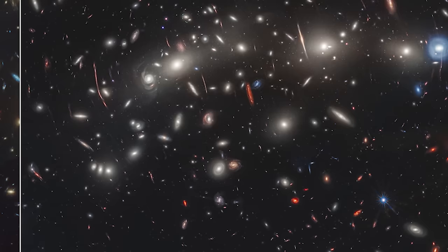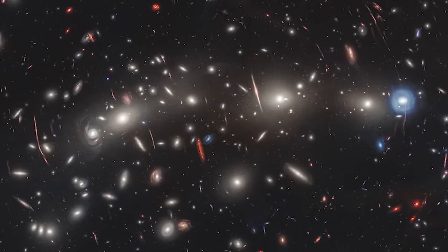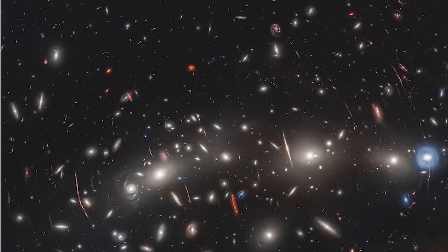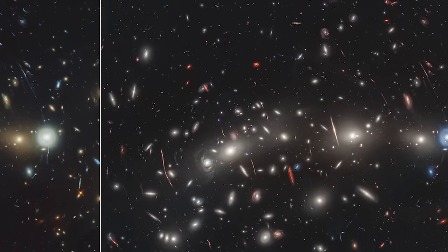There's another twist to this story. As the universe expands, light from distant galaxies stretches out, shifting towards the red part of the spectrum, a phenomenon known as redshift. This redshifted light, often escaping our optical view, is precisely what Webb is designed to capture. While Hubble spent an impressive 122 hours capturing its image, Webb needed only about 22 hours to reveal galaxies that were previously hidden or barely noticeable.